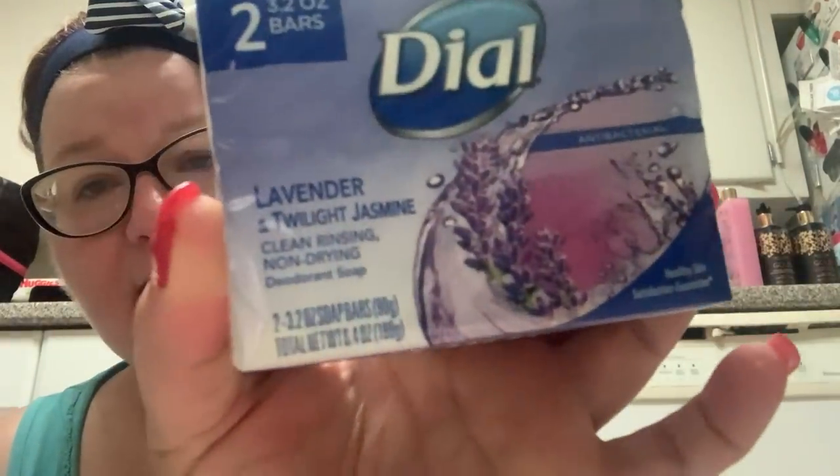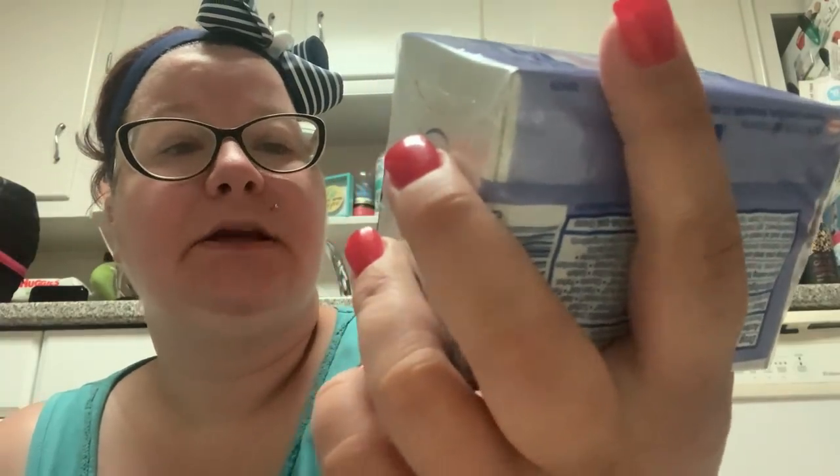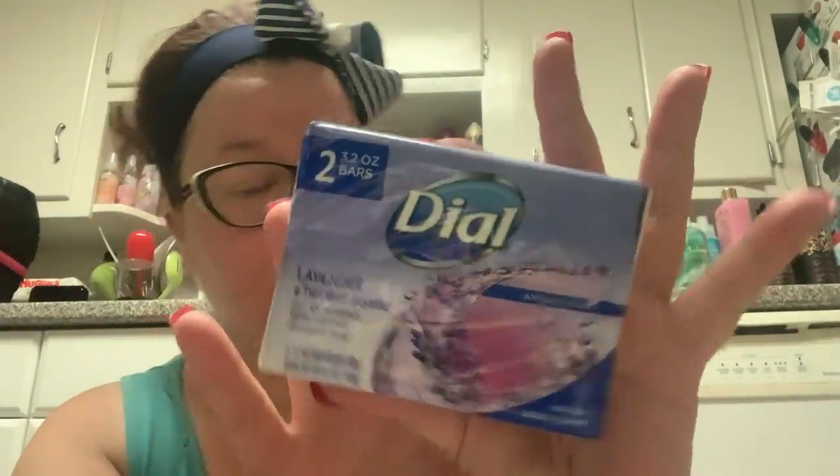I picked up some bar soap. I haven't even used the lemon bar soap I picked up previously, but this is my favorite color purple. It's the Dial Lavender and Twilight Jasmine antibacterial. Even though things are getting a little better in New York as far as the pandemic, we still have to stock up on antibacterials. It smells good through the package and it's going to be purple, which is my favorite color.